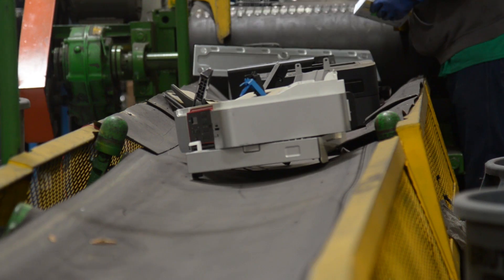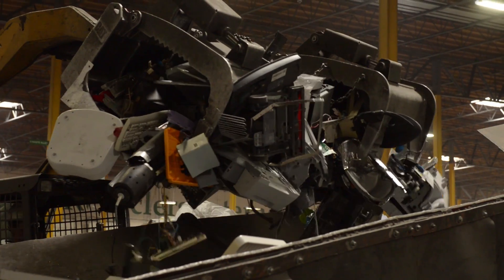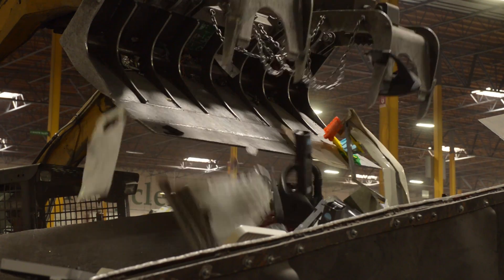Our mission at ERI is really to be the most efficient recycler and reuser of all electronics that get recycled. Anything that can get the recycled material back into the market, we're trying to optimize that to keep as much stuff out of landfills and preserve all of our resources.